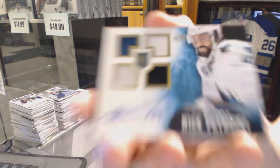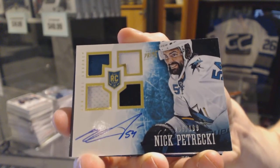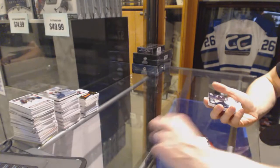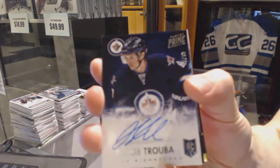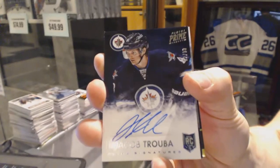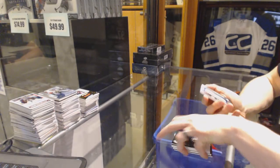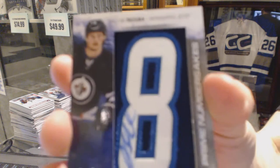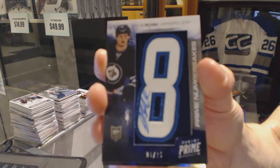Quad jersey rookie auto number 199 for the San Jose Sharks, Nick Petrekke. Prime Signatures number 99 for the Winnipeg Jets, Jacob Truba. We've got a number 6 autograph numbered 6 of 25 for the Winnipeg Jets, Jacob Truba.